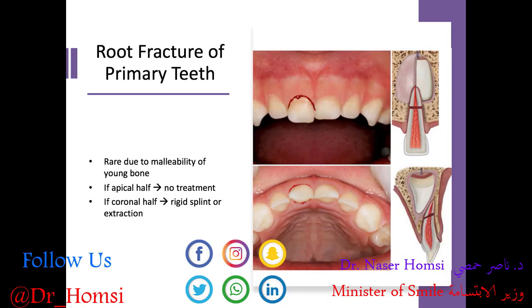Root fracture of a primary tooth is actually pretty rare due to the malleability of bone in a young patient — it's more likely we'll have a coronal fracture than an apical one, which is good news. If the fracture is in the apical half of the root, we recommend no treatment and let that root tip resorb physiologically as the permanent tooth comes in. If the fracture is in the coronal half, we could consider a rigid splint to hold the coronal portion in place, or recommend extracting that tooth and maintaining space depending on where the underlying permanent tooth is.